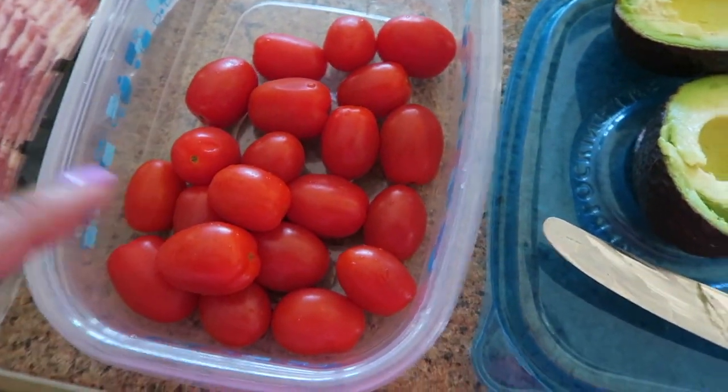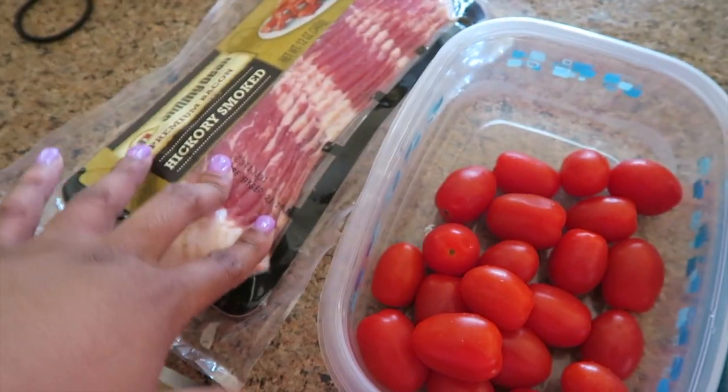I've washed my tomatoes, cut my avocado in half, and the bacon is ready to be fried. I know I've been eating a lot of salads but it's honestly just so hot that I don't want to use the oven in the summertime. Salads are cooling and I love that I can put some of the foods I enjoy — burgers, chicken, bacon — on a salad and still make it semi-healthy. If you have a favorite salad recipe, feel free to leave that down below.